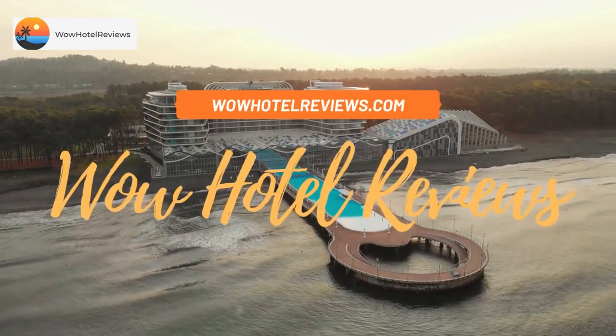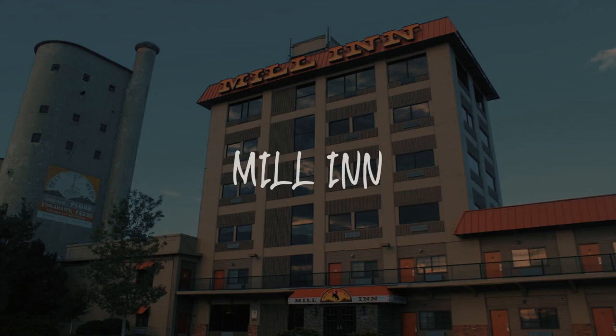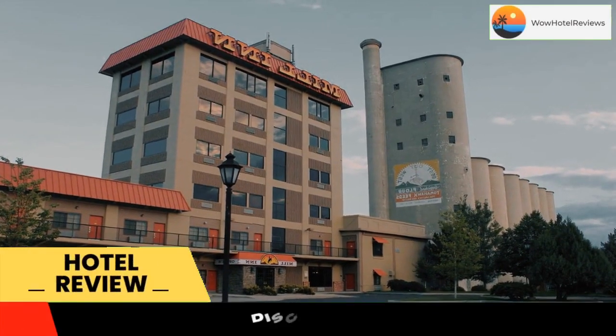Hello guys. Welcome to Wow Hotel Reviews. Today I am reviewing Mill Inn. It's a three-star hotel. Please use our booking.com link in the description to book the hotel and get special pricing.